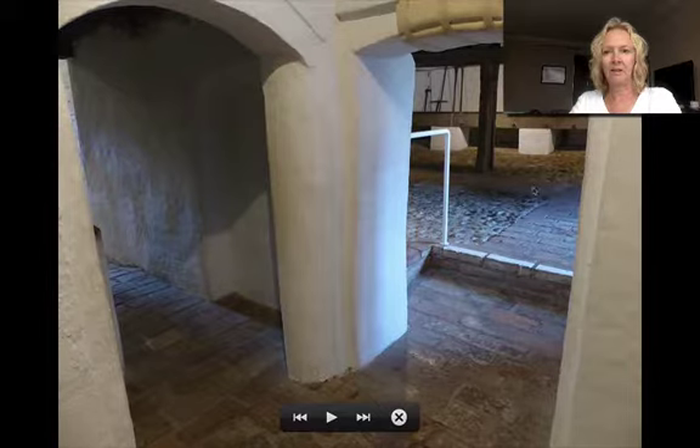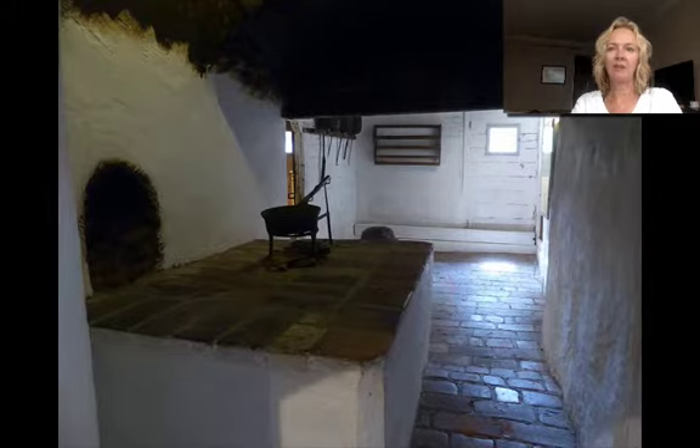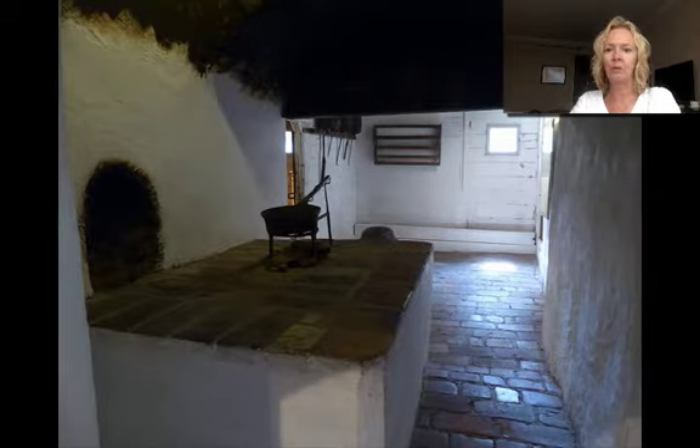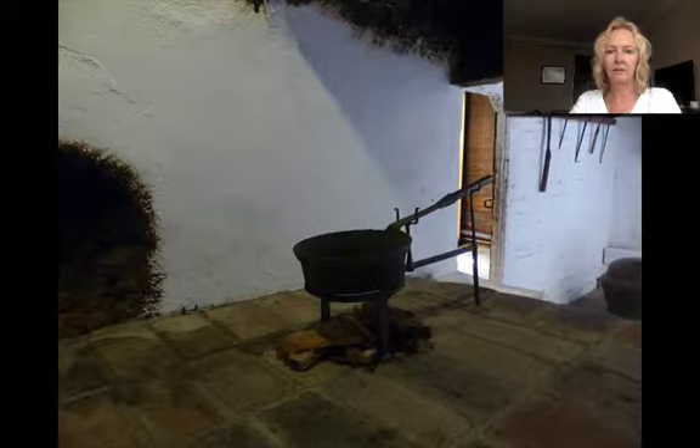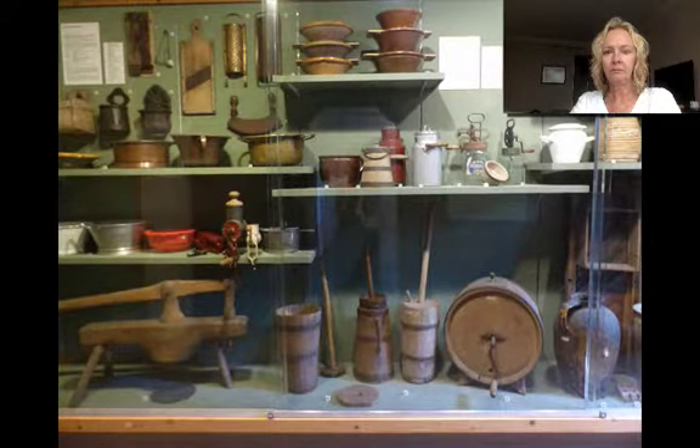This is where the animals would have been kept, and we're going into the kitchen. This is a fabulous old kitchen, but the information in there is minimal. It would be great if they had a more interactive recording with the sound of the fire, and maybe if they could overheat the room and add some smell, it would be incredible. But as it is, it's quite dull — you really have to use your imagination. The way the text is presented is not something that all visitors would want to read.